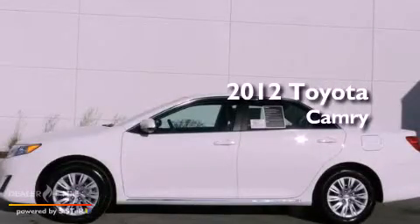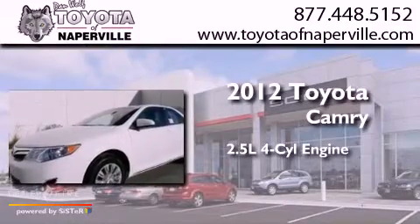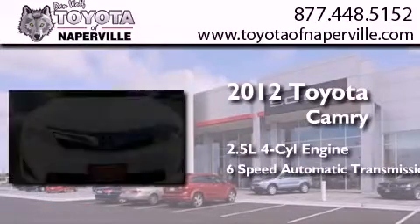This is a brand new 2012 Toyota Camry. It features a 2.5-liter four-cylinder engine and a six-speed automatic transmission.